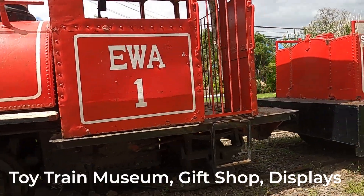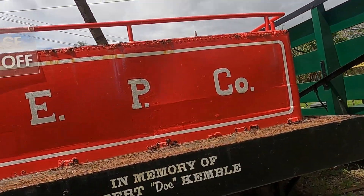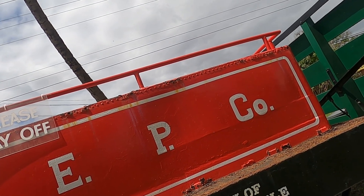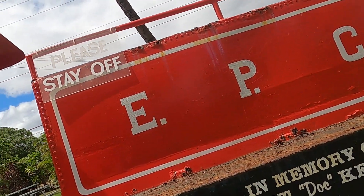I wonder what happened to this place. I wonder what happened to this place — read it right here. This is a sugar cane train. Oh my gosh. This is an old sugar cane. It was used on the Ewa Sugar Plantation. Powered by oil, not coal or wood. Tender carried oil and water. Interesting.